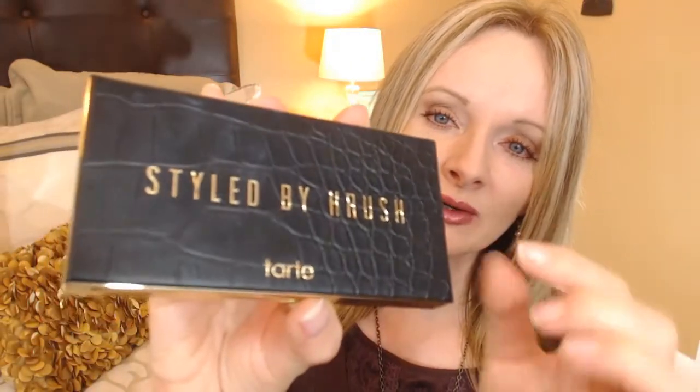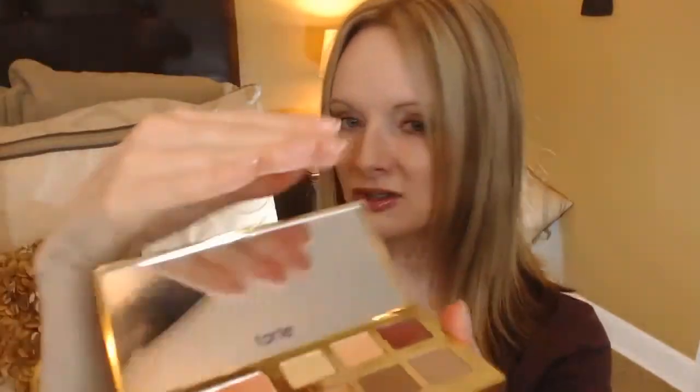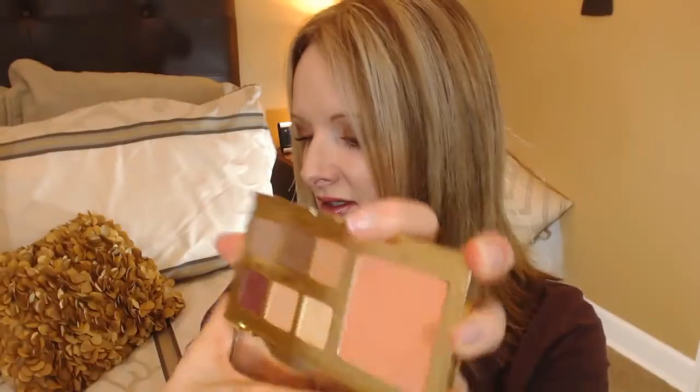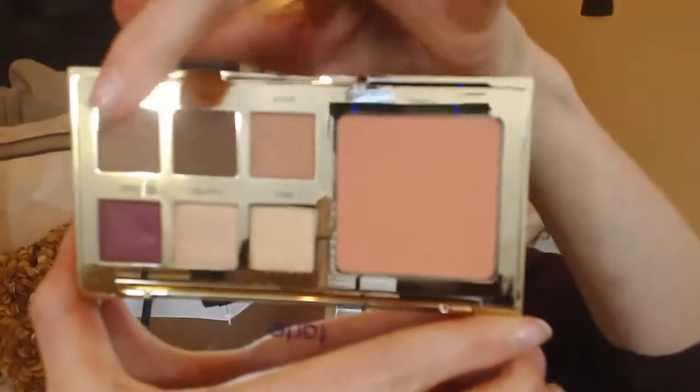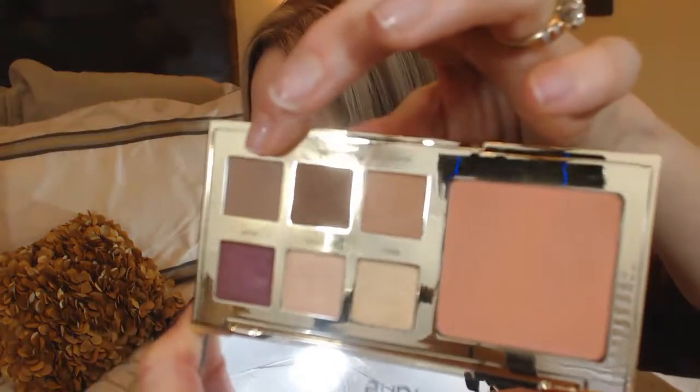It's really pretty — it has this textured faux leather on the top and then it's shiny gold everywhere else. Lift it up and of course there's a mirror. Then here we go with the blush: there's a shade called Cheeky, and then Pinch, Kitty, and Camp on the top row.